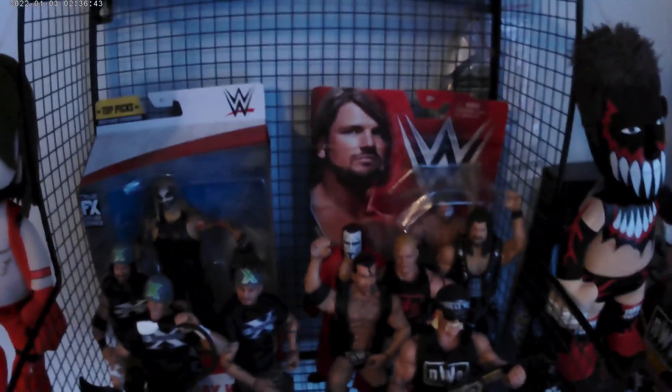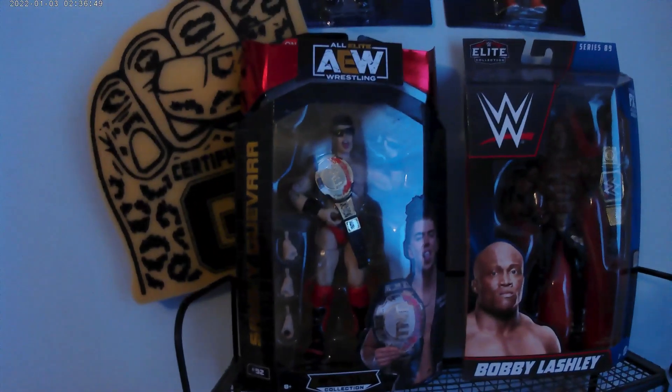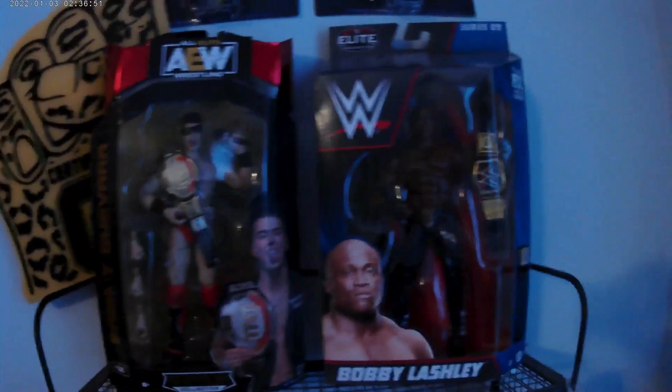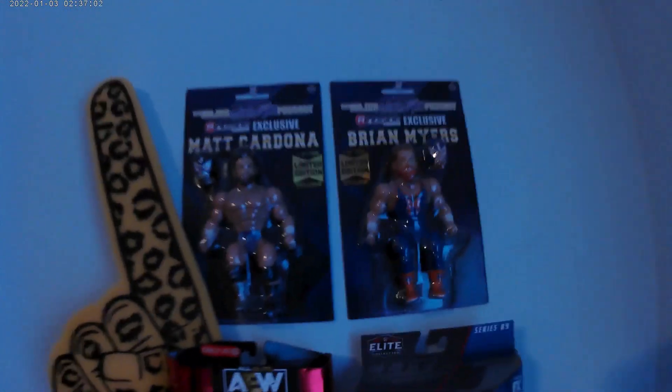I've got D-Generation X and NWO in package, AJ Styles in package, the Fiend Bray Wyatt, Sammy Guevara in package, Bobby Lashley, a certified G foam finger, and a one-of-1500 Ringside Exclusive Mac Cardona and Brian Myers. That is the whole corner shelving area and backstage.